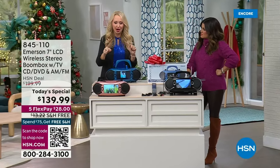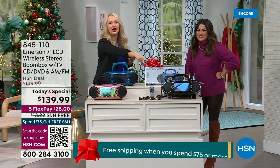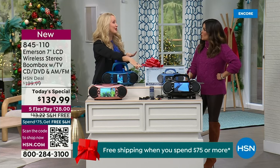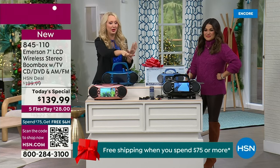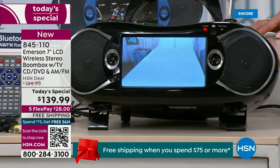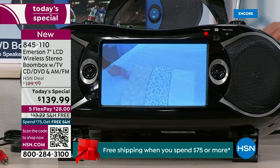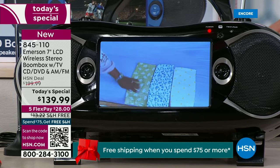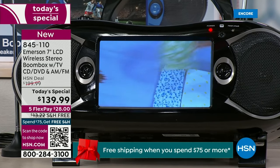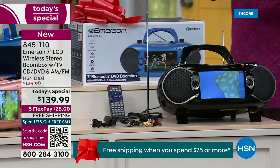The sound quality here is off the charts good. I'm showing you just one of the things — we're watching live TV down here. Notice how the feet pop up underneath this, so you have this great built-in stand to give you the perfect viewing angle. What about the CDs and DVD discs that we have in our lives? A lot of us don't have our DVD players anymore. This is a great way for you to play CDs and DVDs now on the go, portably.